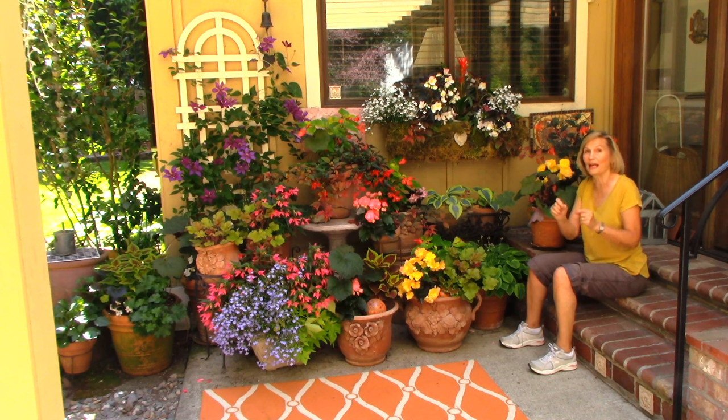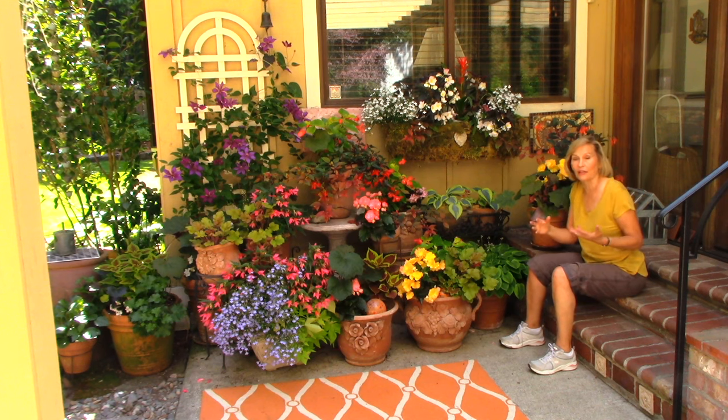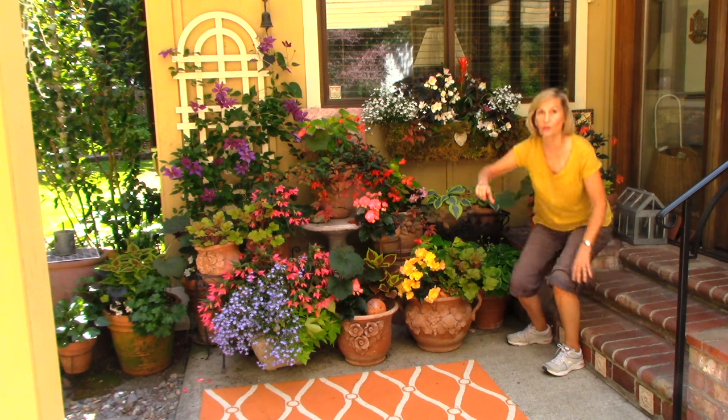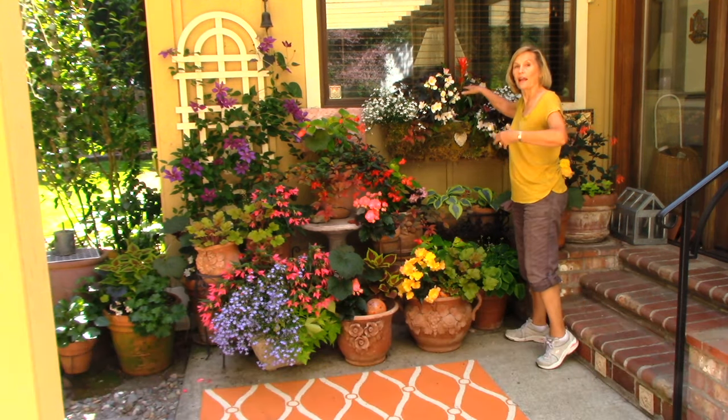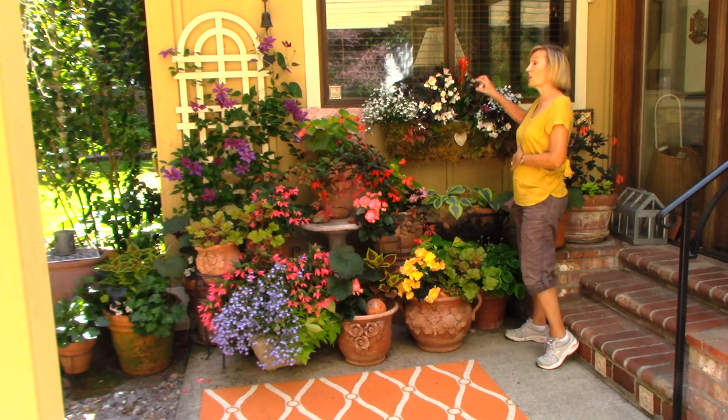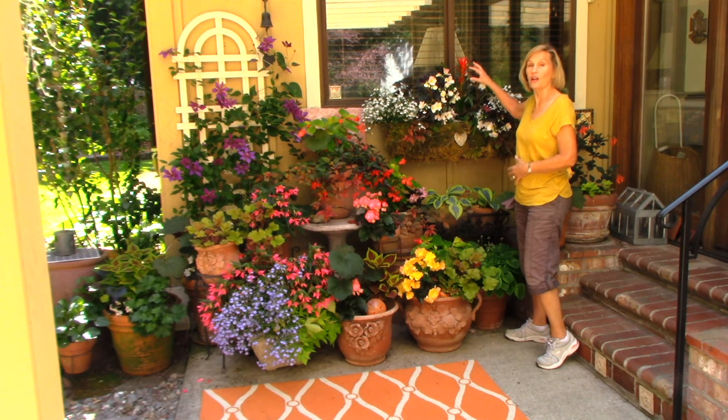But there's also a tropical plant mostly grown as a house plant here in the Pacific Northwest. Let me show you this — it's a bromeliad. I simply move it out to my window box to give a shot of orange color.